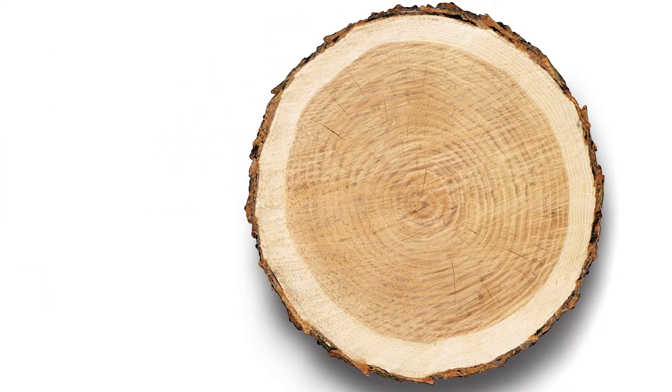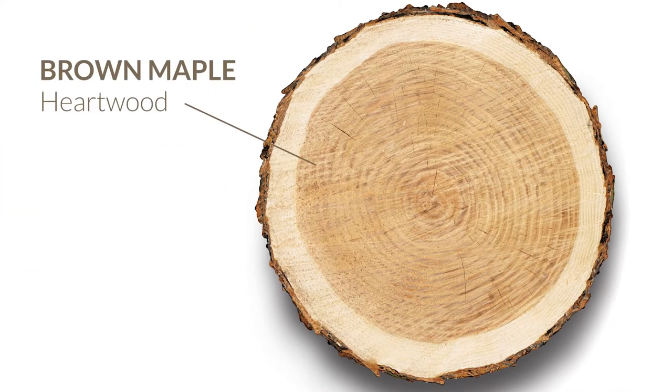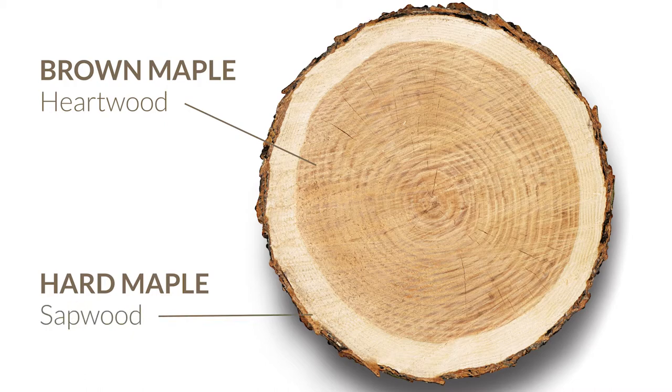Neither of these is a species of maple tree — they actually both come from the same trees. The difference is brown maple comes from the heartwood of the maple tree, the wood located closer to the center of the trunk. Hard maple comes from the sapwood, located in the outer rings.